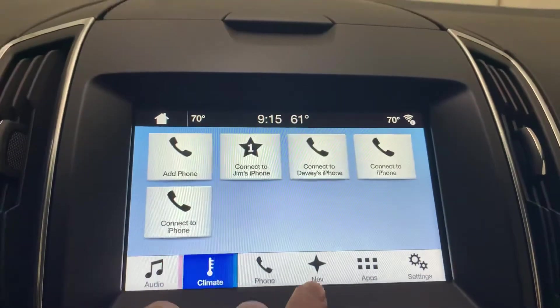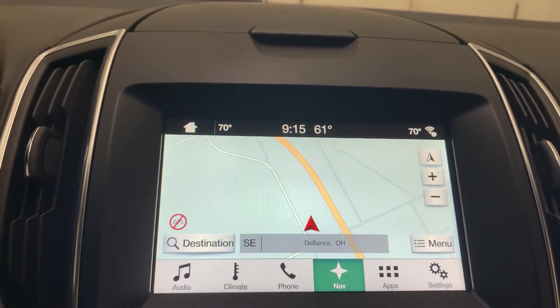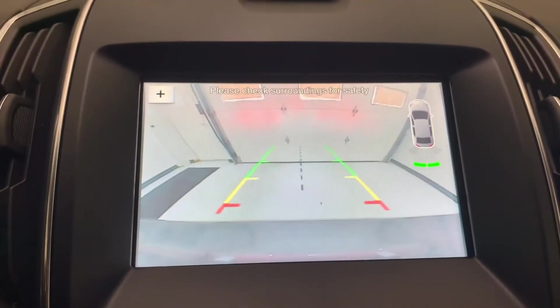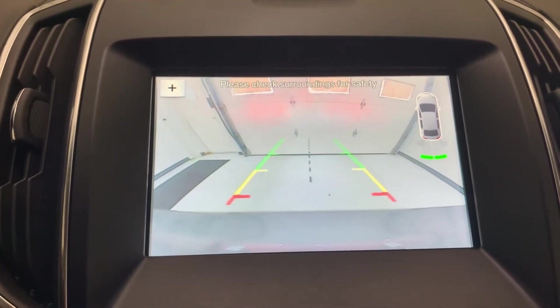On the touchscreen, of course you can hook your phone up via Bluetooth. It's got navigation like we talked about. The backup camera comes on full screen, and there you have your rear park sensors coming into play to let you know if there's something behind you.